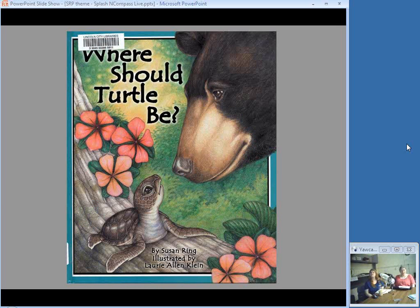A just-hatched sea turtle leaves the nest and goes the wrong way. One by one, he tries to live like different other turtles — a box turtle, a painted turtle, a diamondback terrapin — but none of those lives are for him. A beetle and a crab help get him back on track and heading out to sea, and the book includes a few turtle facts at the back.